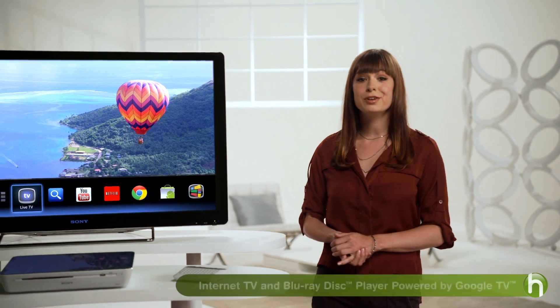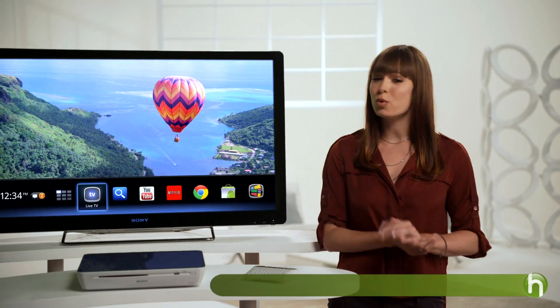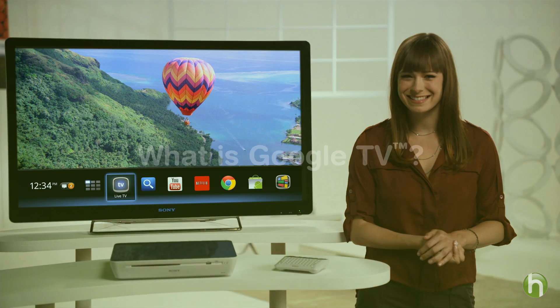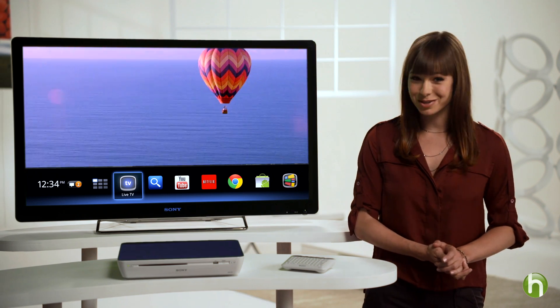A lot of people in tech blogs are talking about the new Google TV platform. If you're interested but still not sure exactly what it is, we're here to explain the details. Hi there, I'm Veronica Belmont. Today we're going to talk about Google TV. We'll explain what it is and all the great things you can do with it. Let's start off with the basics.